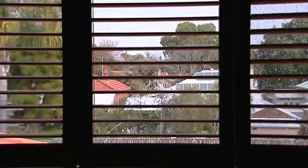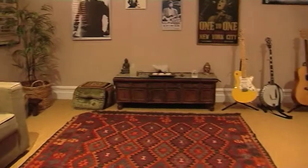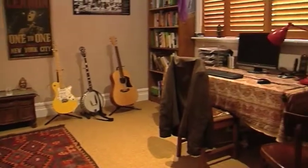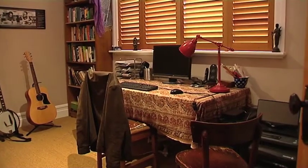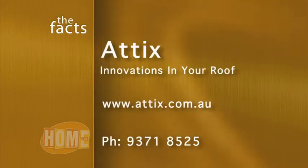Starting from less than $2,000 you can convert your wasted roof cavity into a great new space. That price includes everything from start to finish, including this handy pull-down ladder. Why not work on your lost space? Call Attics now on 9371 8525 and get them to measure up a free quote.